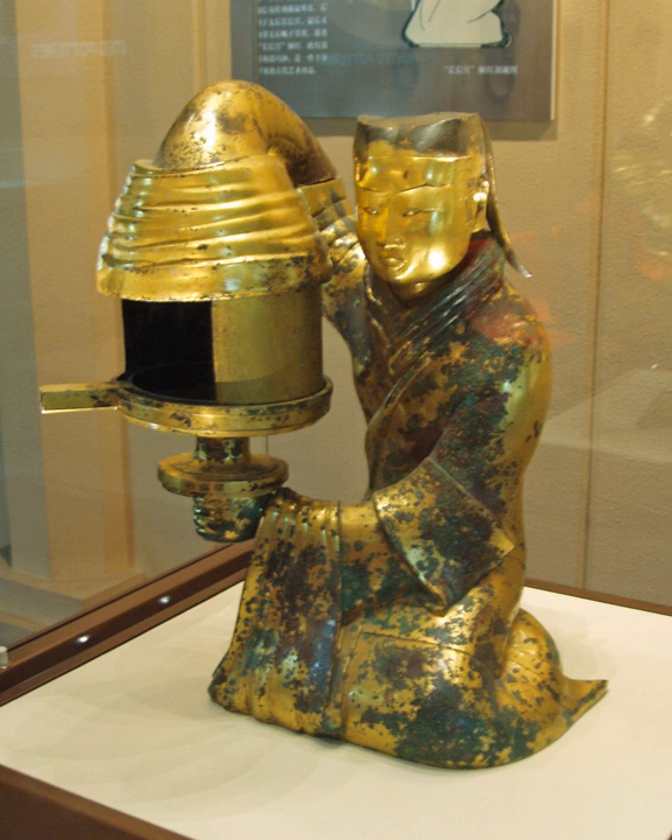The Han Dynasty of Ancient China was divided between the eras of Western Han, when the capital was at Chang'an, the Xin Dynasty of Wang Mang (A.D. 9–23), and Eastern Han, when the capital was at Luoyang and after 196 CE at Xuchang. This period witnessed some of the most significant advancements in premodern Chinese science and technology.